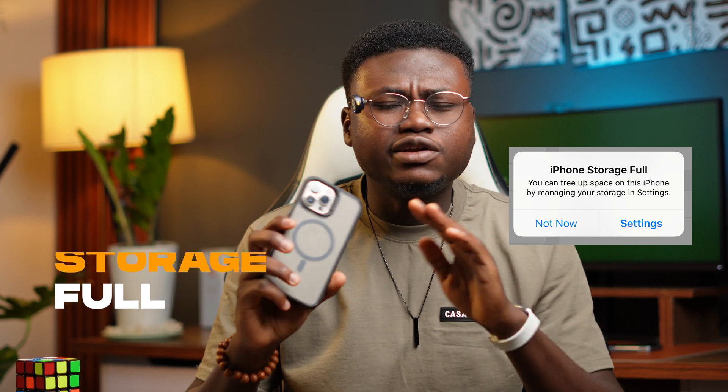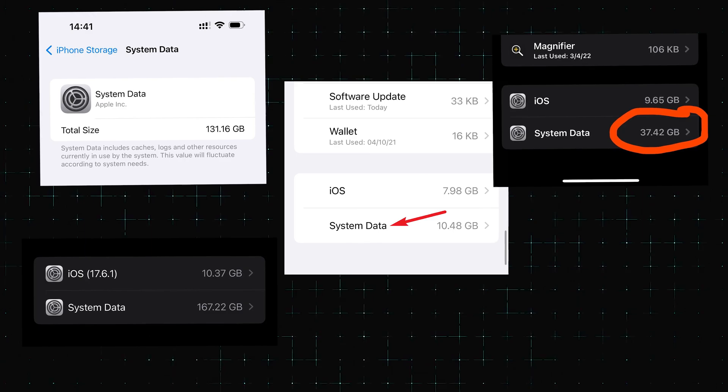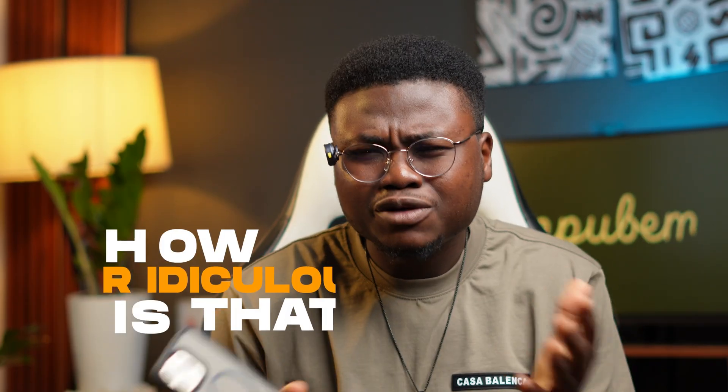One of the most frustrating and annoying things that can happen to you as an iPhone user is finding out that your storage is full. It doesn't matter if the storage on your iPhone is 1TB or 64GB — if you check your settings right now, there's a high chance that system data is taking up a huge chunk of your storage space. No matter how many pictures or videos you delete, system data is still going to be there. On my iPhone, system data is taking about 8GB, but I've seen situations where it's taking about 50GB of people's storage space.